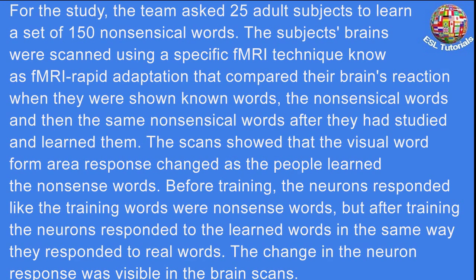For the study, the team asked 25 adult subjects to learn a set of 150 nonsensical words. The subjects' brains were scanned using a specific fMRI technique known as fMRI rapid adaptation, that compared the brain's reaction when they were shown known words, the nonsensical words, and then the same nonsensical words after they had studied and learned them. The scans showed that the visual word form area response changed as the people learned the nonsense words. Before training, the neurons responded like the training words were nonsense words, but after training,